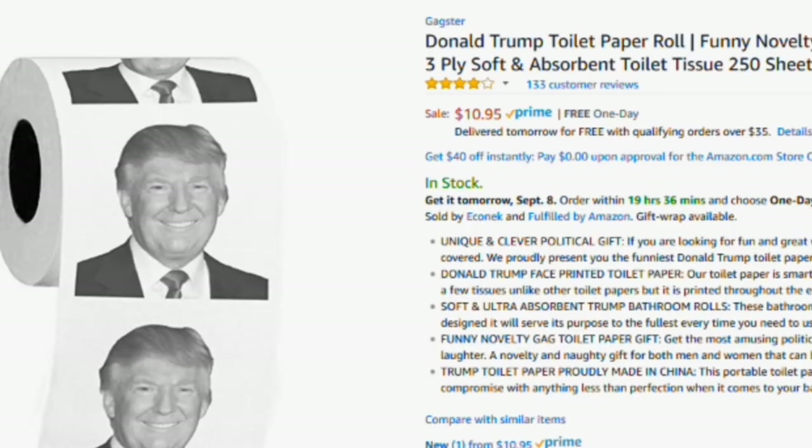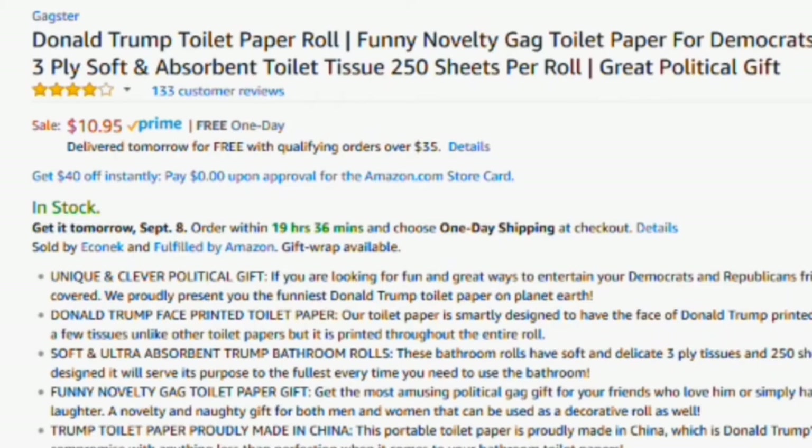So here's some Donald Trump toilet paper. It's 250 sheets — three ply. That's really soft, probably as soft as his hair. It's 10 bucks for a roll. A roll.